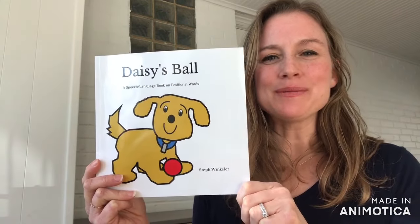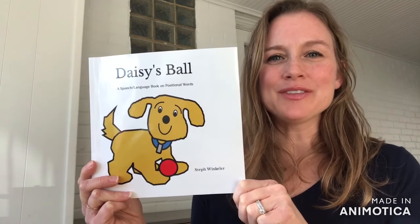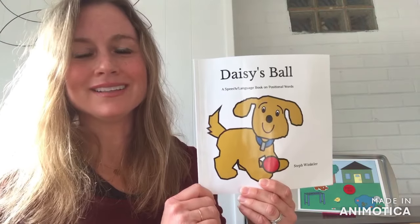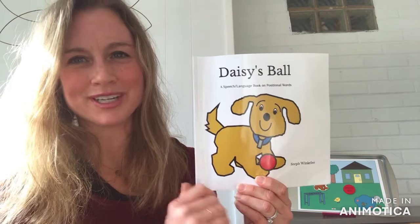If you're interested in learning more about Daisy's Ball, I'll have the QR code posted at the end of the storybook read-aloud. Here is Daisy's Ball, a speech and language book on positional words.